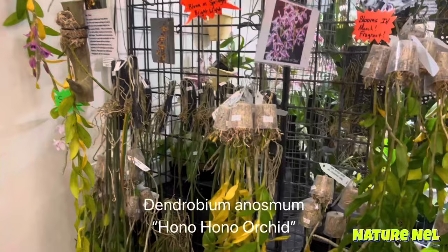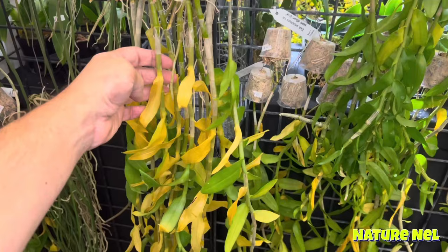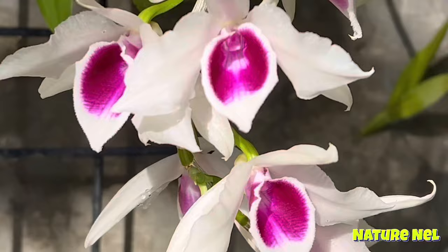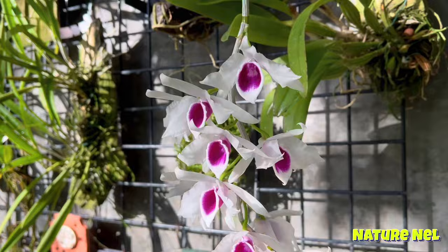Here we have the famous anosmums. Some people who are just starting to collect orchids ask, 'Is that dying because it has yellow leaves?' These, in particular, when they're about to bloom, they drop their leaves — that's a good sign. When you see them doing that, you're going to get blooms very soon. The cane becomes bare with no leaves, then it shoots its buttons and you get this beautiful shower of flowers. It's very, very fragrant — like candy, sweet, grapey candy.